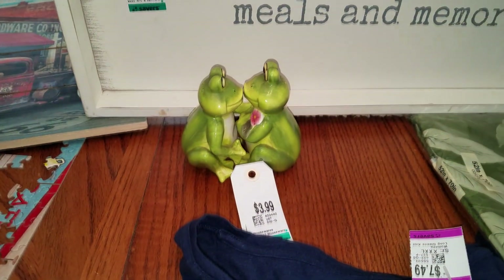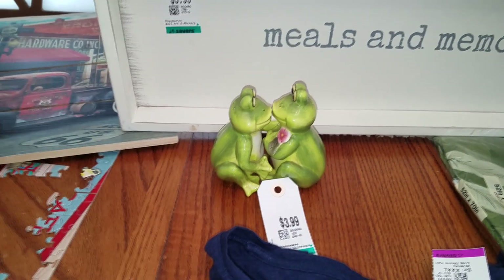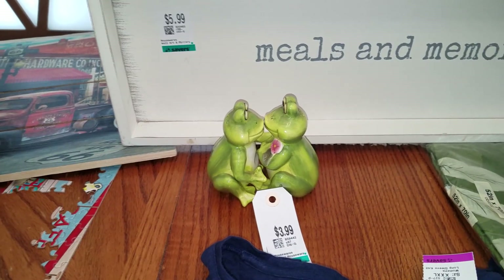This was in a bag. It was $2.00 and it's a kissing salt and pepper frog shakers set. Just never know what you're going to find at the thrift store.